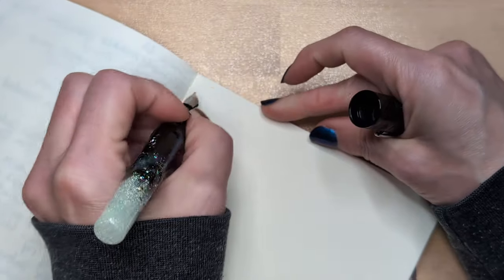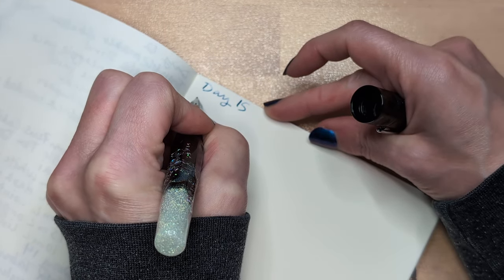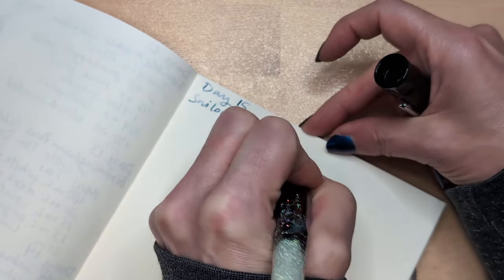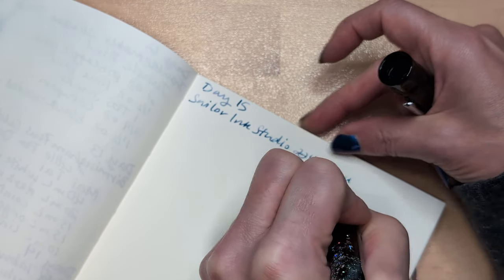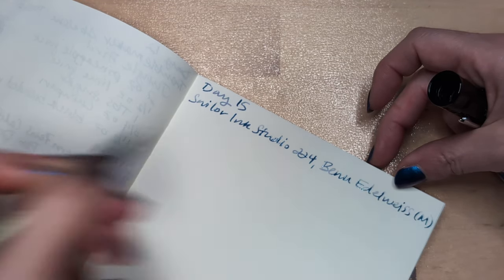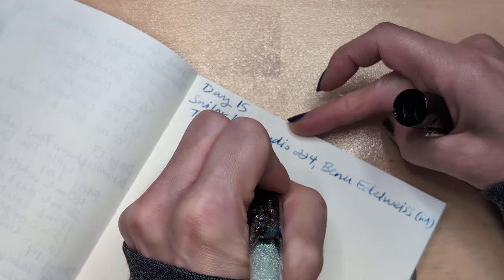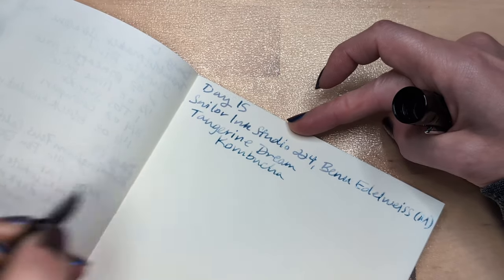Day 15. Inks Studio 224. Benu — I'm just going to write Edelweiss. Tangerine Dream Kombucha. Here's how you make this: Drive to store.